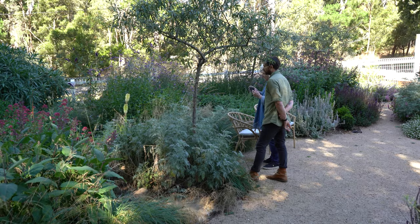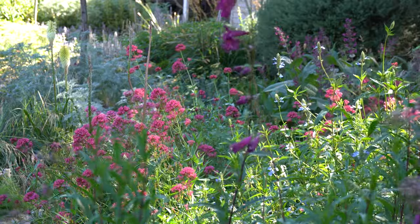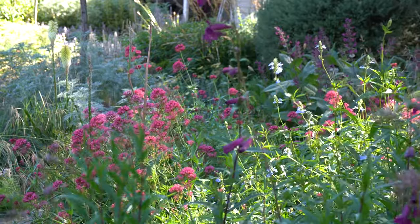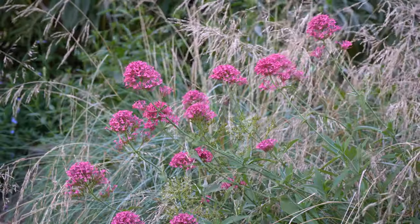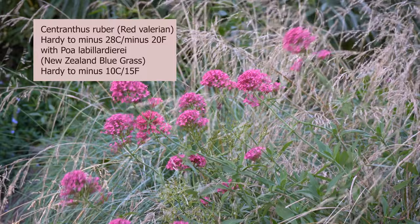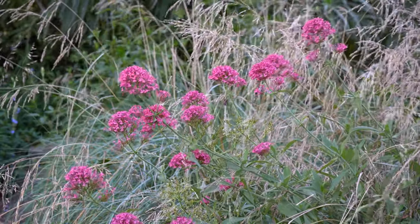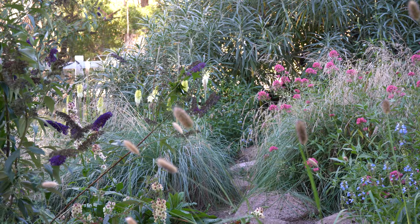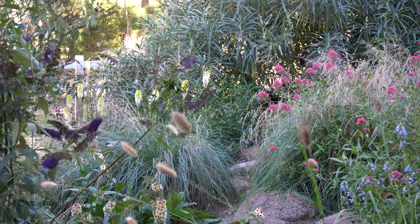Looking at this group of plants here, what would you say are the safe plants and what were the experimental ones? The safe plants were certainly the Centranthus rubra and the Salvia uliginosa — the bog sage. The Poa was a really safe bet too. This part of the garden is where we transition from the cottage garden framed around the house to a more naturalistic layout — bigger drifts and simpler planting.